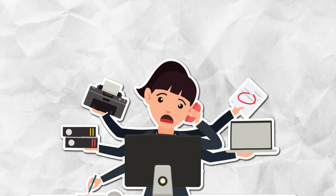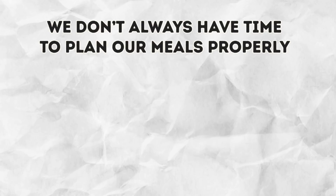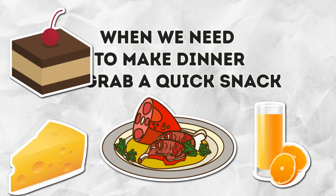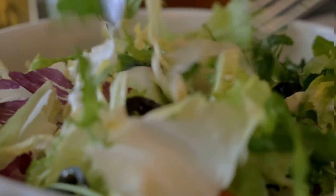You know, life gets busy. And we don't always have time to plan our meals properly. When we need to make dinner or grab a quick snack, we often combine food without thinking much about it. But some popular food combinations can seriously affect your body and even lead to health problems.